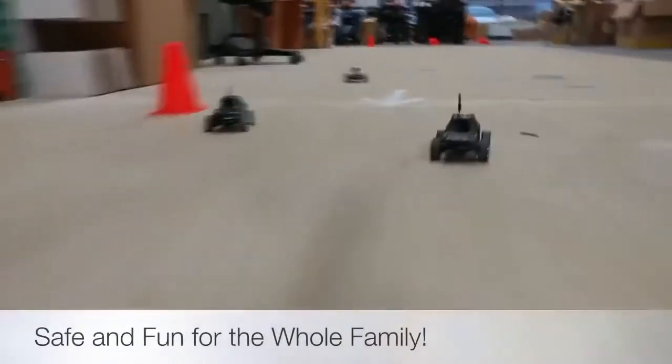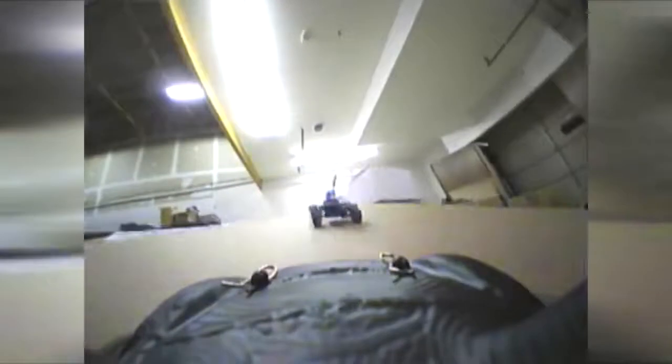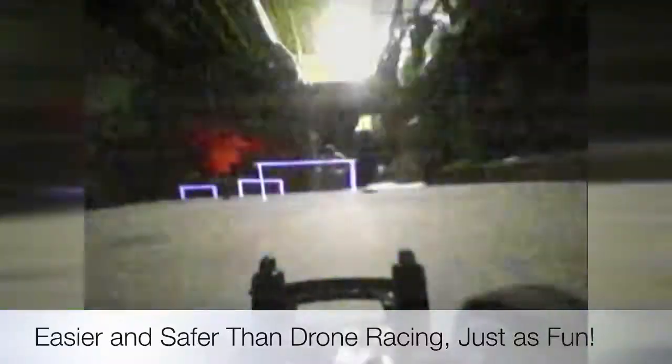Gnarly Racers are putting first-person view on a collision course with live RC racing to create a one-of-a-kind, completely interactive adventure that is safe and fun for the whole family. The enhanced functions available in this ready-to-race package put the experience on par with the excitement of drone racing, yet provide a far easier, safer, and more cost-effective mode of operation.